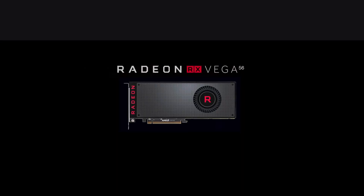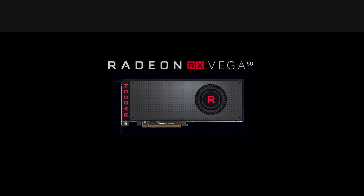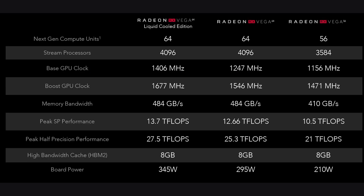The second card in the RX series is a comparatively lower price range card — the Radeon RX Vega 56, which will hopefully release in September for $399 US dollars. In the specs comparison, we can see the differences clearly.